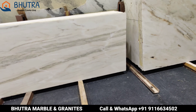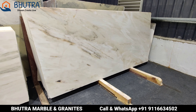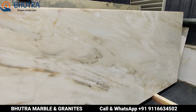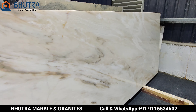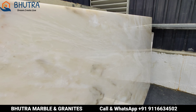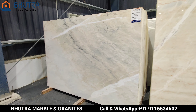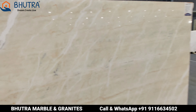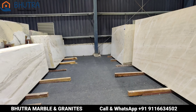All the sizes will be very good. The size of this is 9x4. The size of this is 10x5. It is a very good look. The size of this is 9x4 and 93 inches.